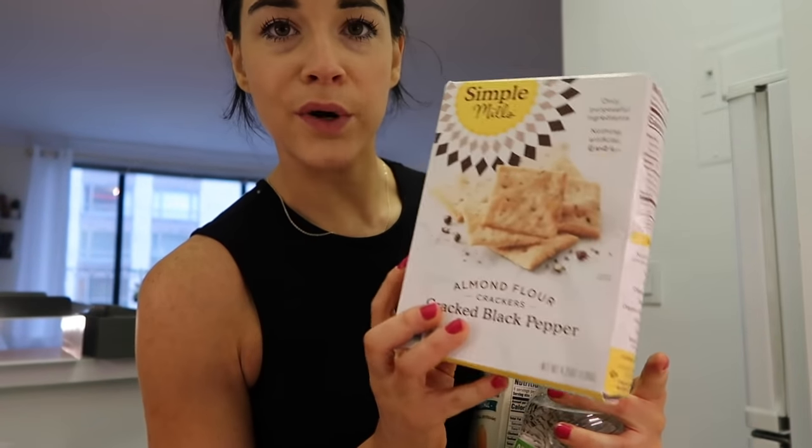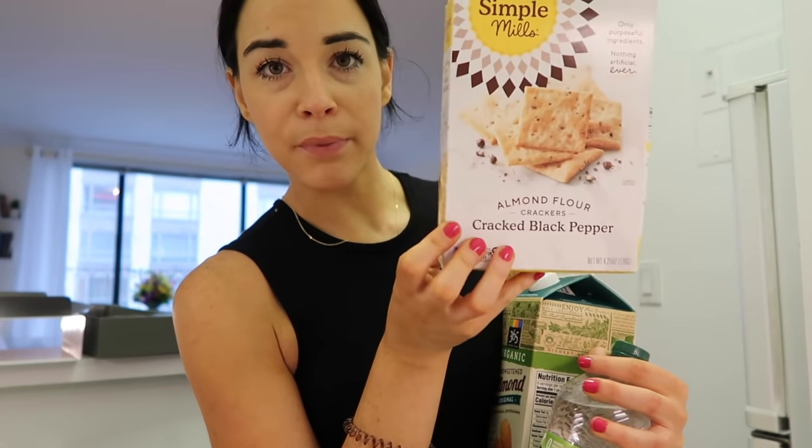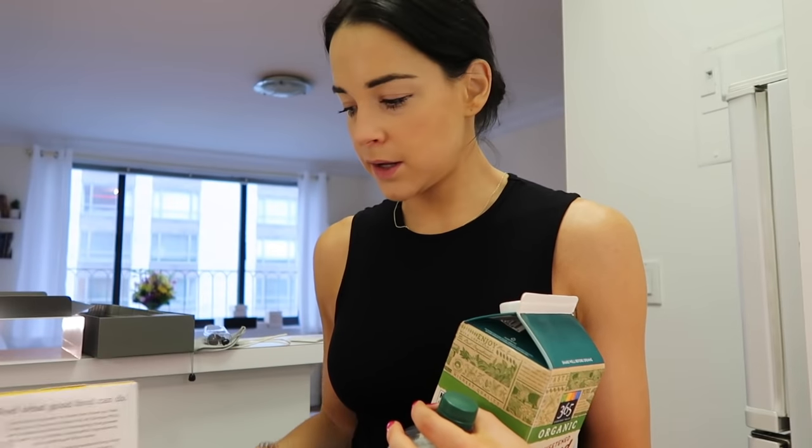I got these Simple Mills crackers — they were on sale, because I would never buy them when they're not on sale; they're like five dollars for a box and there's probably only 12 crackers in there. Cracked black pepper flavor — I thought it'd be good with the hummus. I've been on a cracker snacky kick lately. I got a seltzer because I'm addicted, and then some almond milk, just the Whole Foods brand.